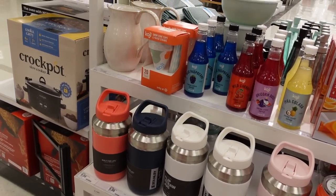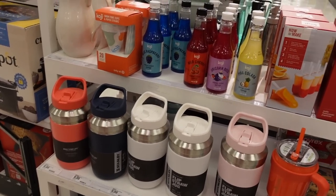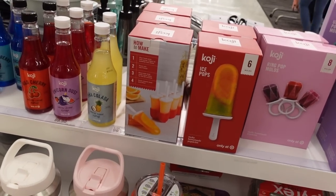It looks like Target has these Stanley jugs — I love mine, it keeps the water cold. I always get tempted by the popsicle molds, I don't know why.